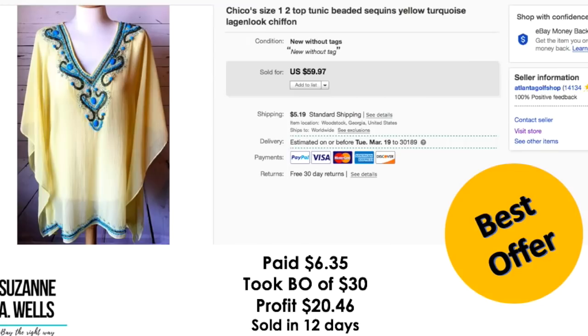I sold this Chico's top for a best offer of $30. I paid $6.35. My profit was $20.46 and this sold in 12 days.